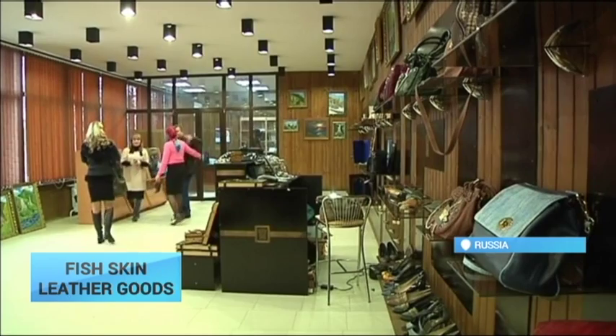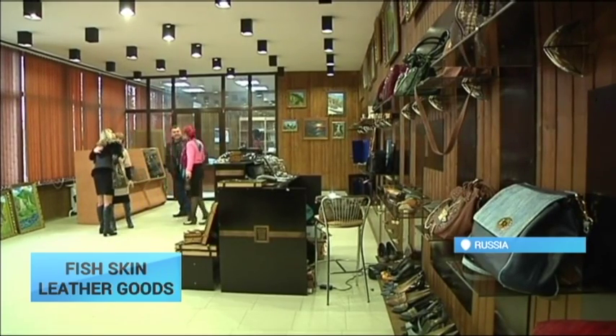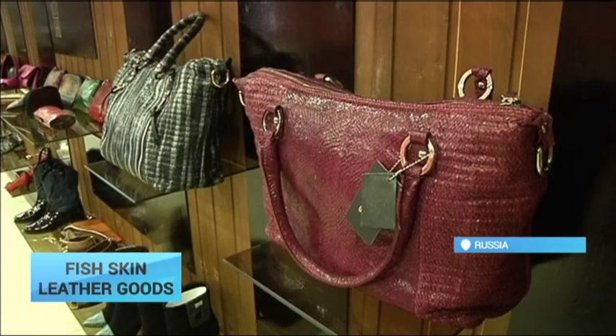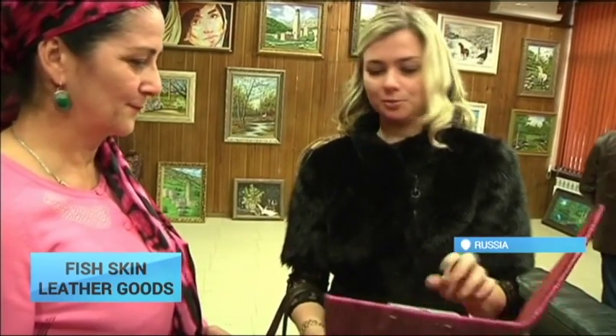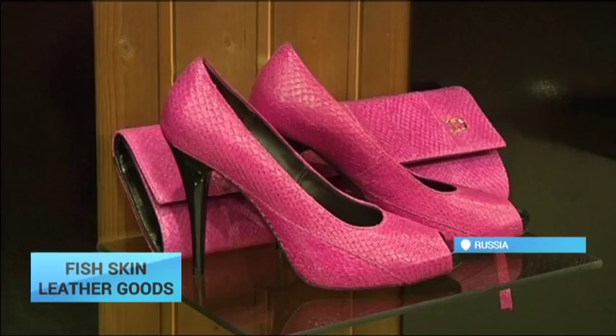The technique of using fish leather to make goods is also found in Iceland. At the firm in Ingushetia, prices range from around 26 euros for a belt to over 130 euros for a pair of shoes.